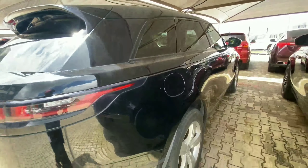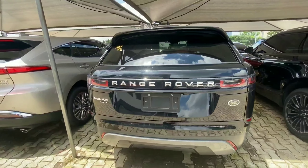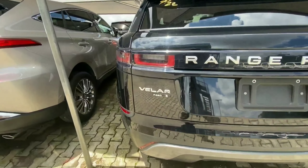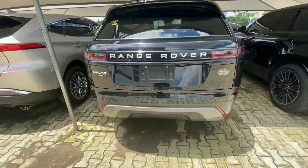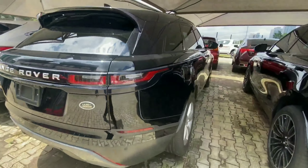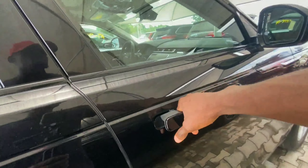The pop-out door handles open every time you unlock the vehicle, which is very premium. We have a sloping roof design and LEDs as tail lamps. This is the Velar P250, powered by a four-cylinder engine. It comes with proximity sensors, making it easier to maneuver around very tight corners.